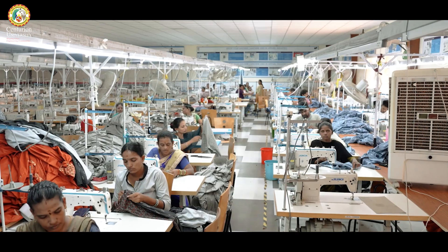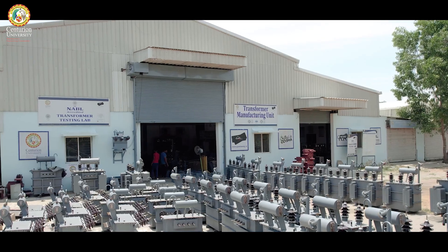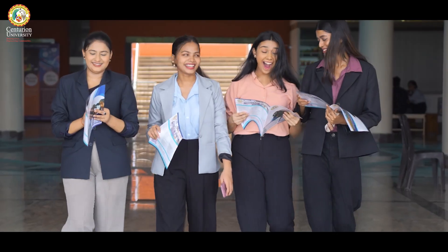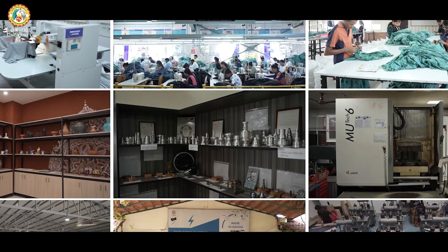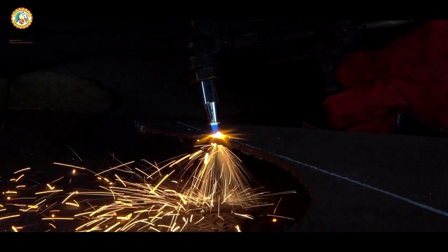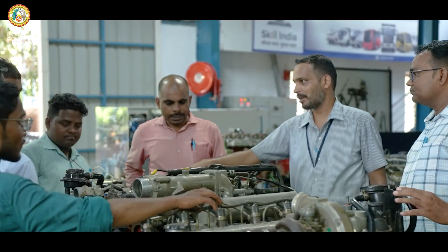Centurion University of Technology and Management, India's number one skill university, has developed a wide range of skill-focused courses to lead students to become industry and entrepreneurship-ready individuals. These programs emphasize hands-on learning, industry exposure, and real-world application, ensuring that graduates are job-ready.